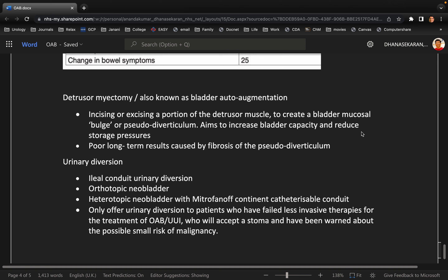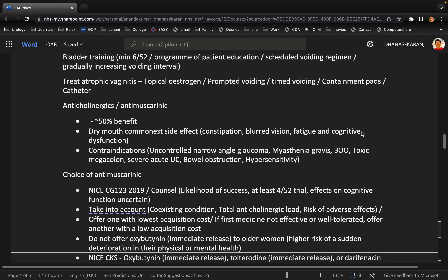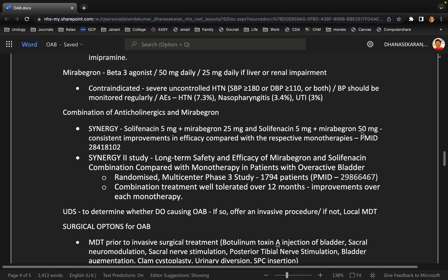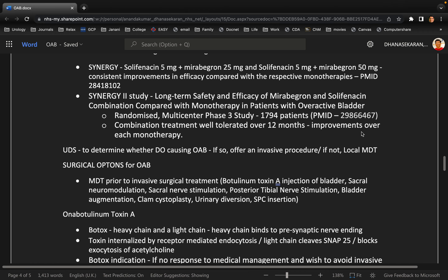How do you think you did? I think I should have mentioned MDT — that was a very important thing. I thought I would have mentioned MDT before offering invasive treatment. I'm not sure we need to know the exact patient numbers for all the studies, and I'm not aware of the exact complications or detailed technique for clam cystoplasty and urinary diversion.